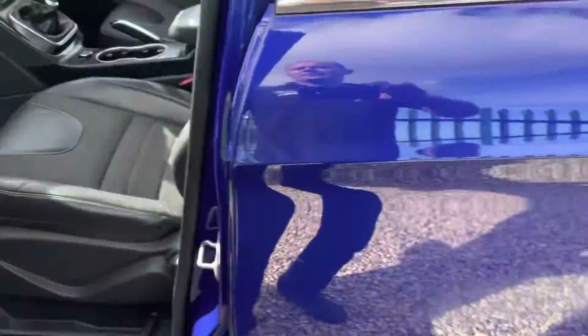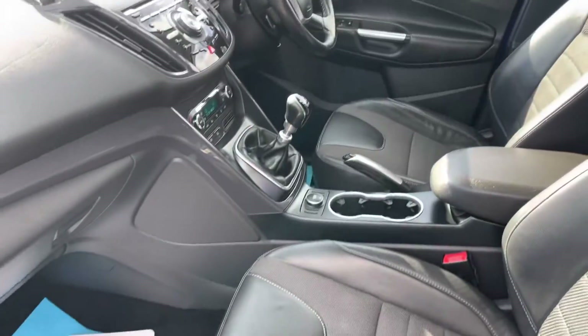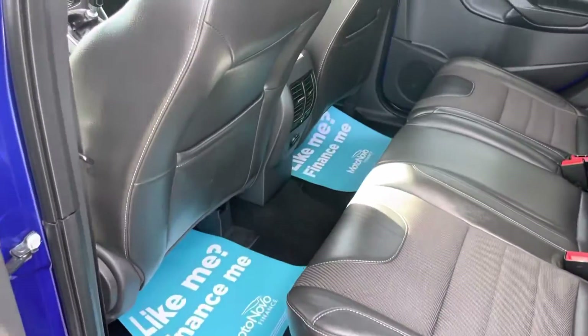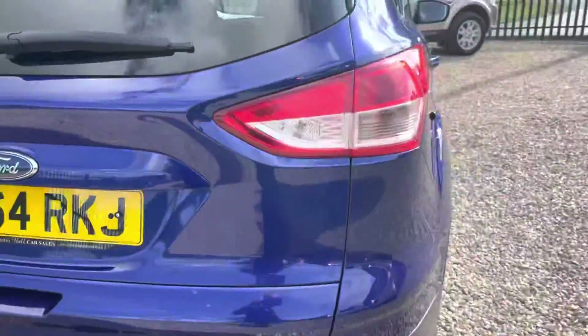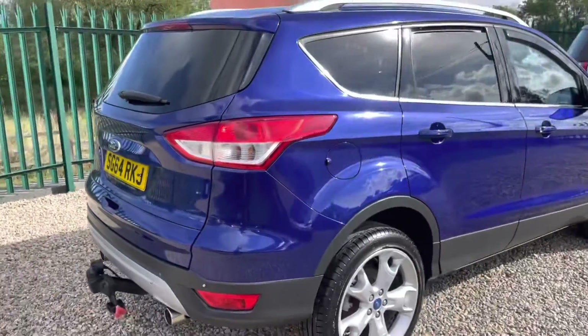Very competitively priced as well. We do pride ourselves on our presentation of our vehicles, as you can see on this one — we work really hard to turn out the best. Another quick look around that body work, nothing to hide.